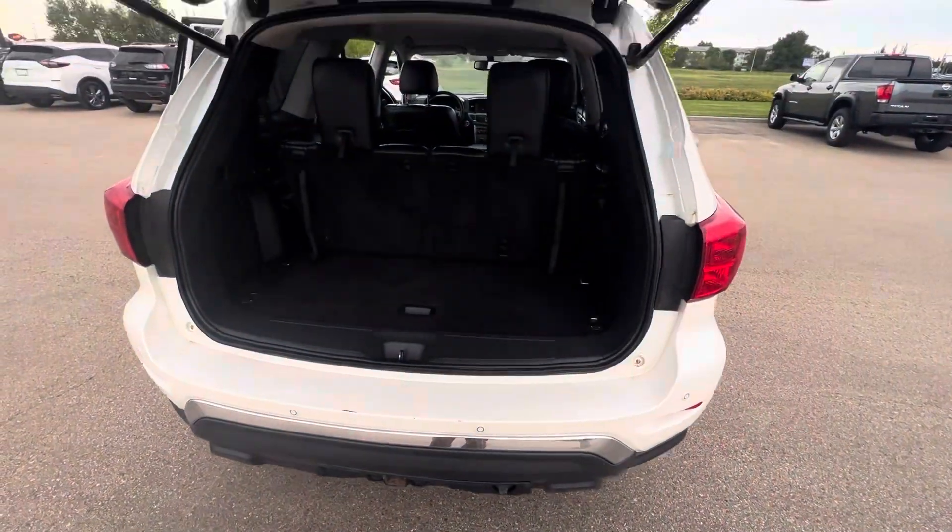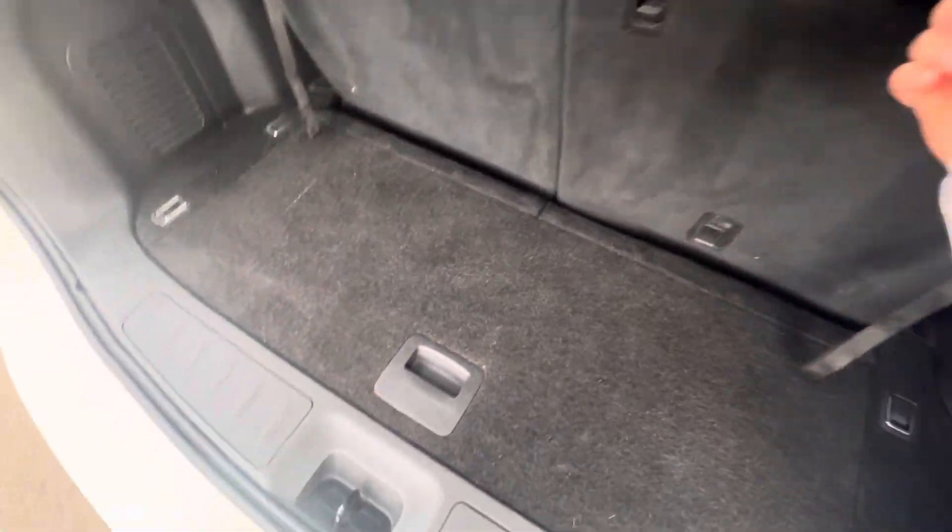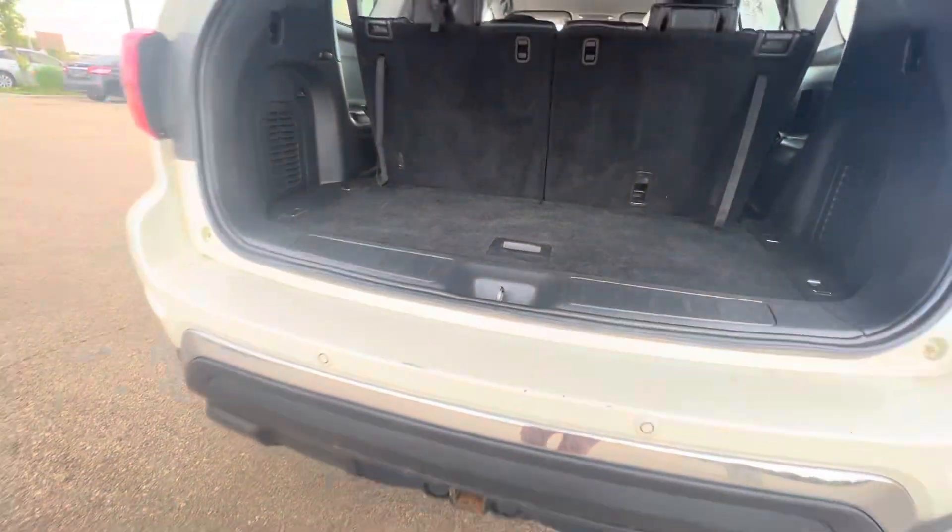I believe these ones are SL Platinums — I think that's how the 2017s work, but I'll have to double check for you. Lots and lots of space. Anyways, let me know what you think. You got my number: 780-456-1449. I look forward to hearing from you, George. Thanks.